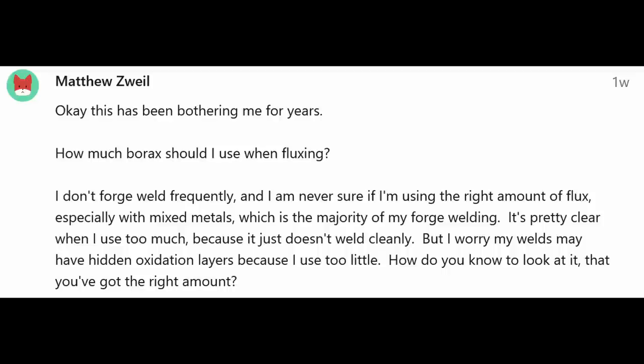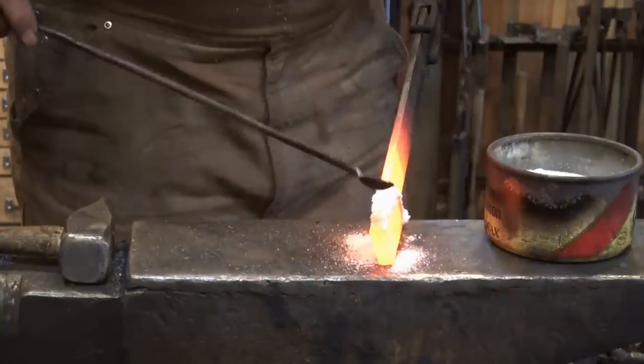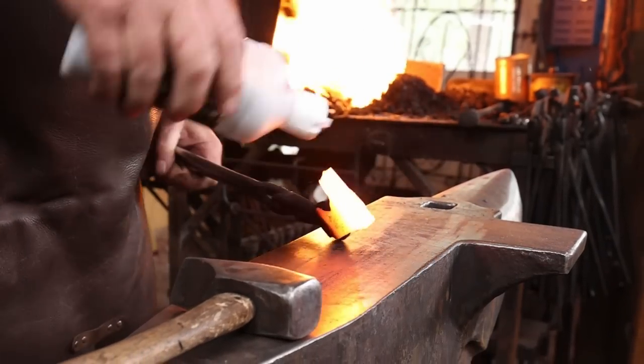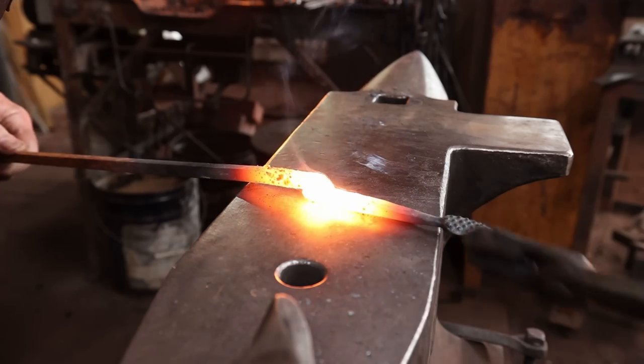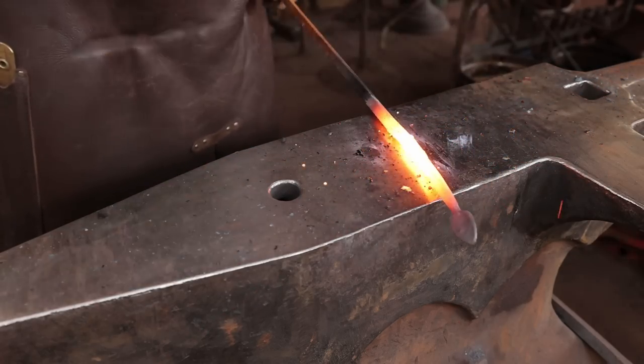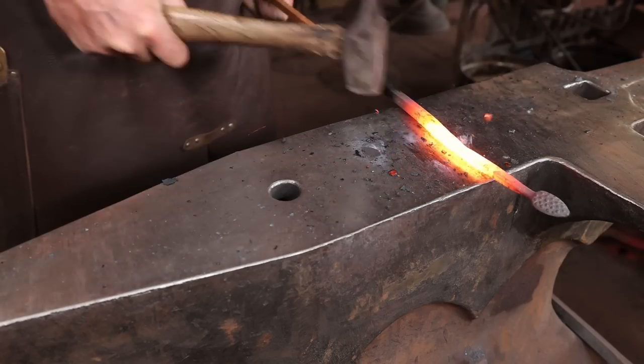How much borax should you use while fluxing? Most of us use way too much — it doesn't take much, it really wicks into the joint. Borax wicks in more than some other fluxes. For little welds and drop-tongs-type welds I prefer Easy Weld or Iron Mountain flux, because borax is a slippery flux — it makes things slimy. If you've got two pieces that are captive, like a froe where I've wrapped an eye, borax is good. But for a drop-tong weld like welding reins on tongs, borax will make pieces squirt apart instead of catching the weld.